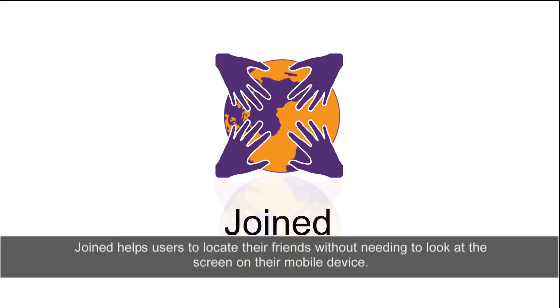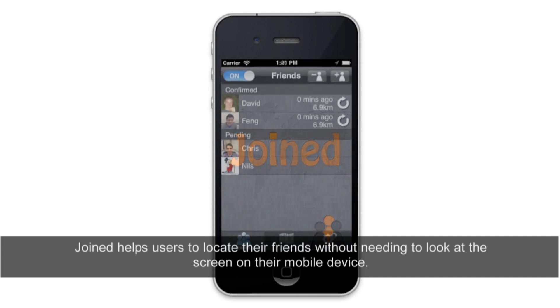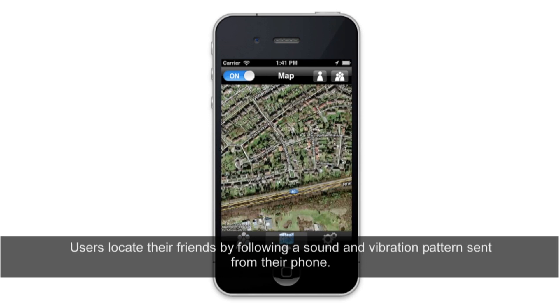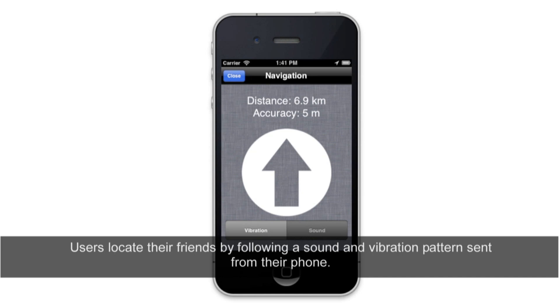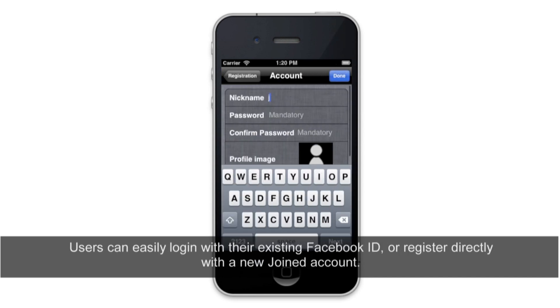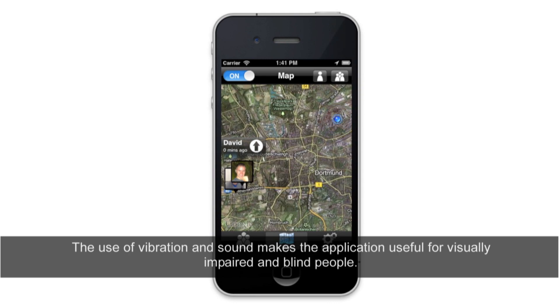Joined helps users to locate their friends without needing to look at the screen on their mobile device, making it useful for open air festivals or crowded mass events. Users locate their friends by following a sound and vibration pattern sent from their phone. Users can easily log in with their existing Facebook ID or register directly with a new Joined account. The use of vibration and sound makes the application useful for visually impaired and blind people.